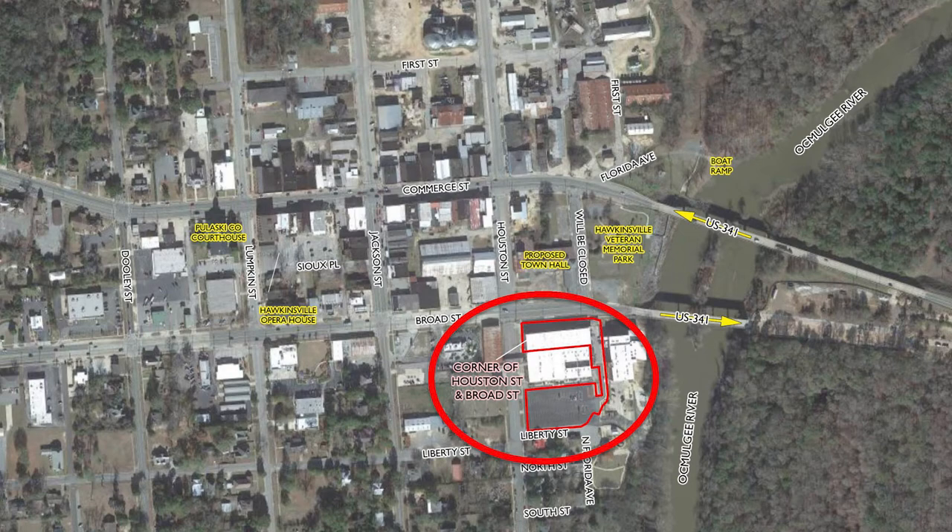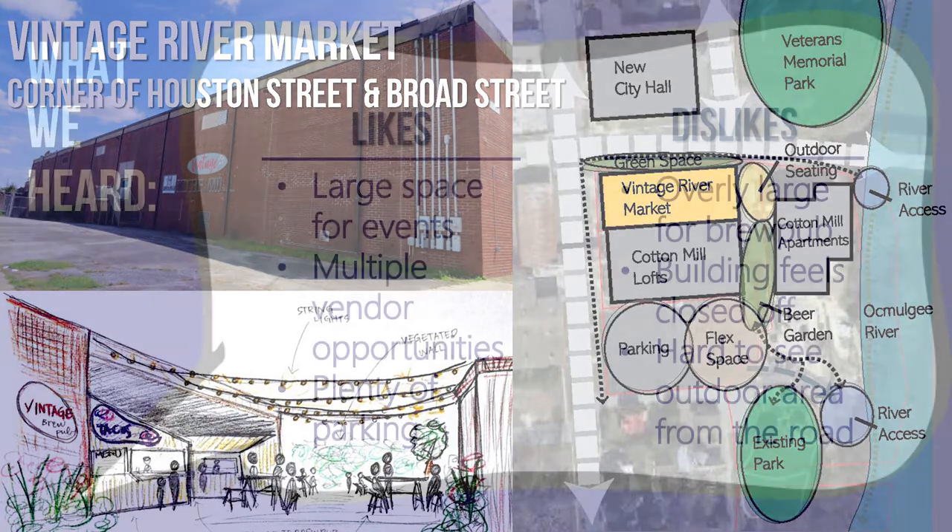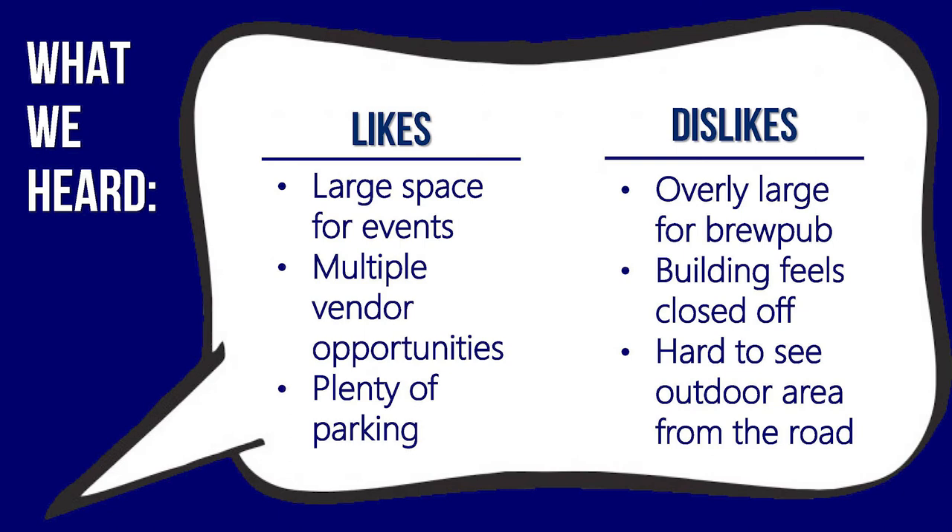Our fourth site is the Vintage River Market, a large warehouse located in the Cotton Mill Lofts Complex. It is adjacent to the New City Hall site, Veterans Memorial Park, and the river. The space is approximately 20,000 square feet and would be ideal for an operable brewery. The open-air building and adjacent parking lot are spacious enough to provide a large, accessible gathering space for community events such as farmers markets, concerts, craft fairs, and holiday celebrations. Locals remarked that this would be a great space to hold large community events and include multiple vendors, and there is plenty of parking. Concerns were that the warehouse is too large and feels closed off inside, and that it is hard to see the proposed outdoor area from the road.